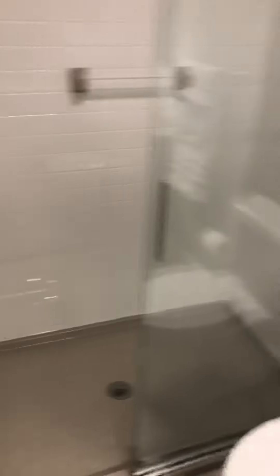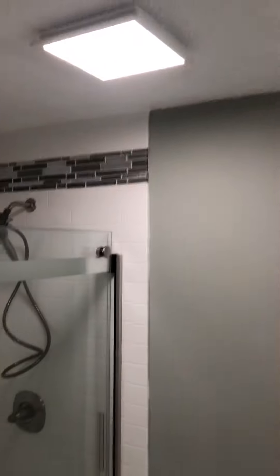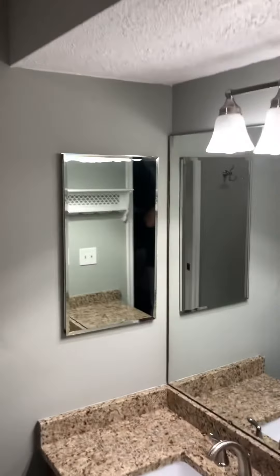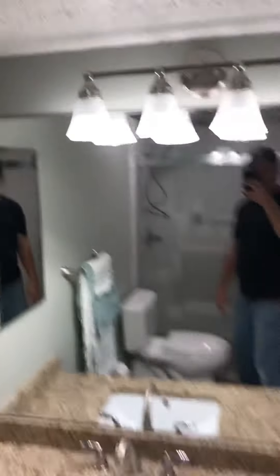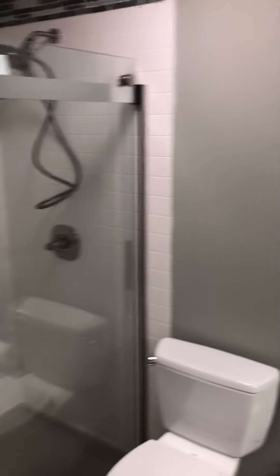The luxury vinyl tile on the floor turned out very nice — we really like it. The shower is 36 inches wide and goes all the way to the ceiling. We got a new LED vent light up here. This side has been decorated and redone a couple years ago, and we really like it a lot. We're finished.